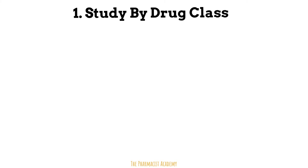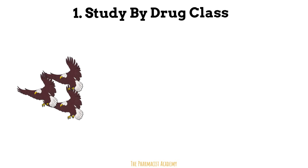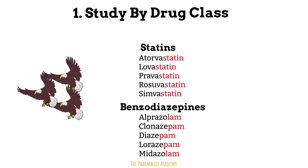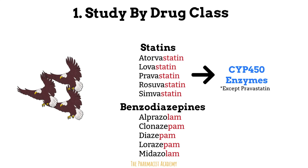Tip number one: study by drug class. Birds of the same feather flock together — this also applies to medications in the same drug class. These medications may have corresponding prefixes, suffixes, mechanisms of action, and side effects. Studying them together will prevent you from wasting valuable time on each individual medication. If you find certain clinical pearls about a medication in that class that don't apply to the others, make a note and memorize it — that will most likely be on your exam. Guaranteed.